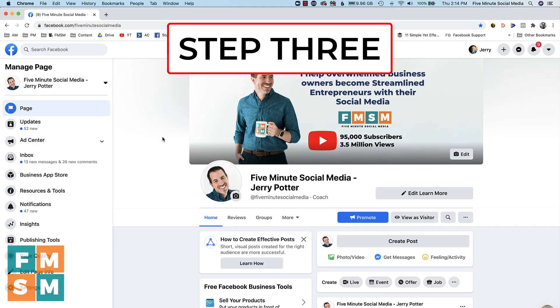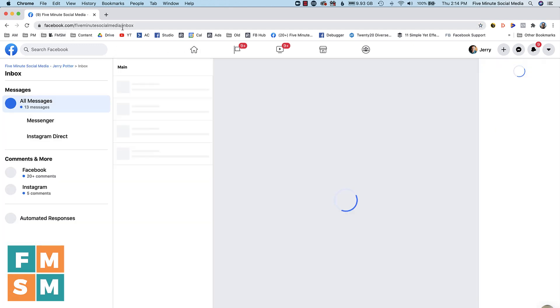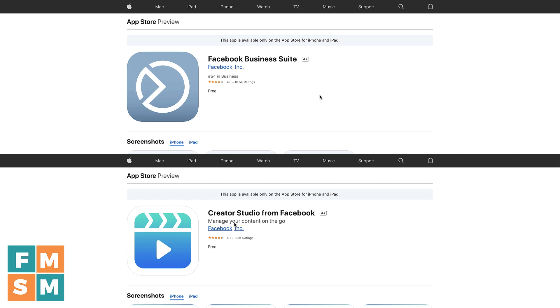Step three: bookmark the specific pages you're going to use. Instead of going to facebook.com, bookmark your business page directly — for example, facebook.com/fiveminutesocialmedia — so you come right to the page. Or if you're monitoring your inbox, bookmark facebook.com/fiveminutesocialmedia/inbox. This way you never have to go to facebook.com. Also, download not the regular Facebook app, but instead the Creator Studio app or the Facebook Business Suite app. Creator Studio is designed more for content creators, Business Suite is more for local brick-and-mortars. Try both and see which one you like better, but don't download the regular Facebook app.